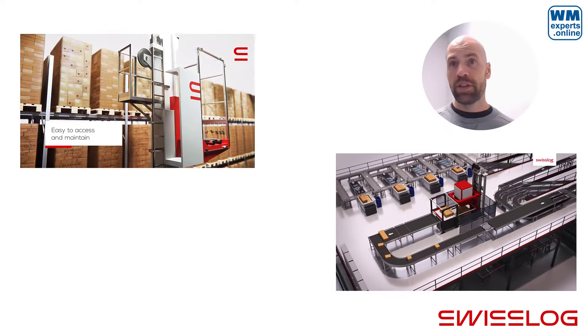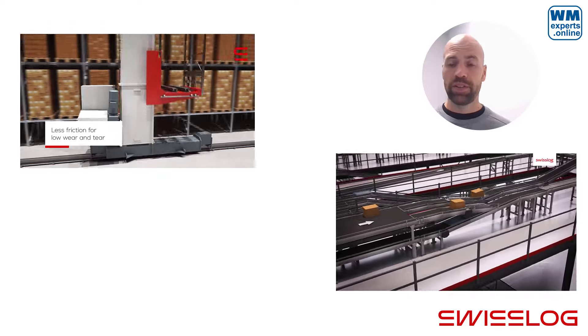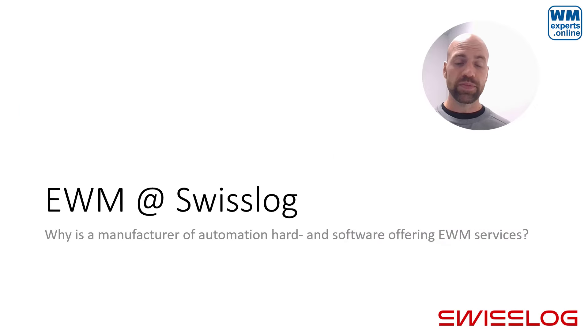You can get more information about Swisslog as a company by looking at the video linked here, or by visiting their website. At this point you might have a question: what does this have to do with EWM?